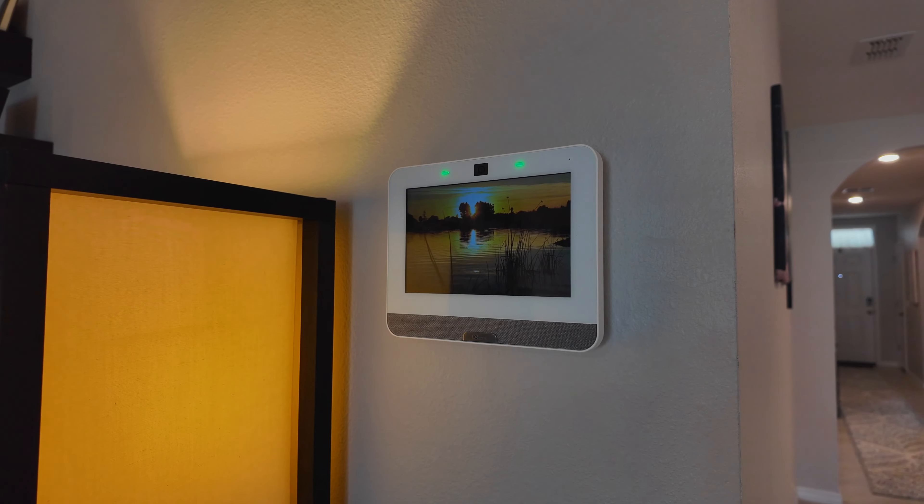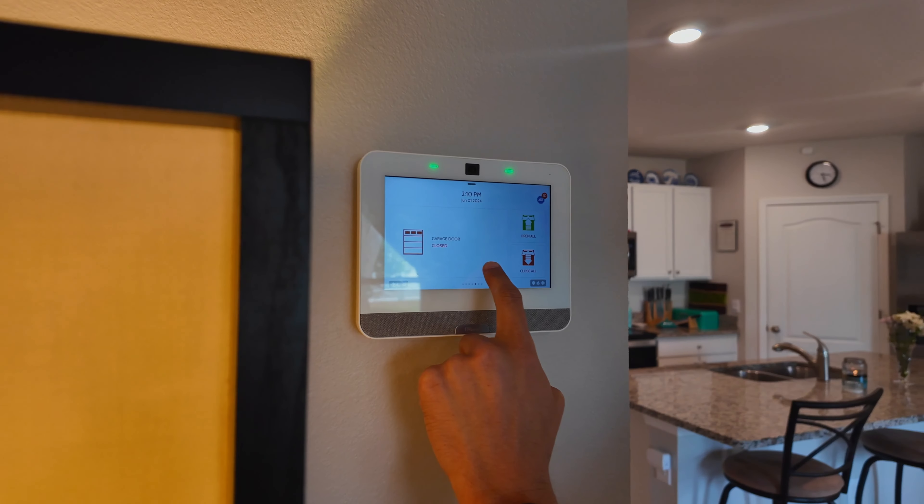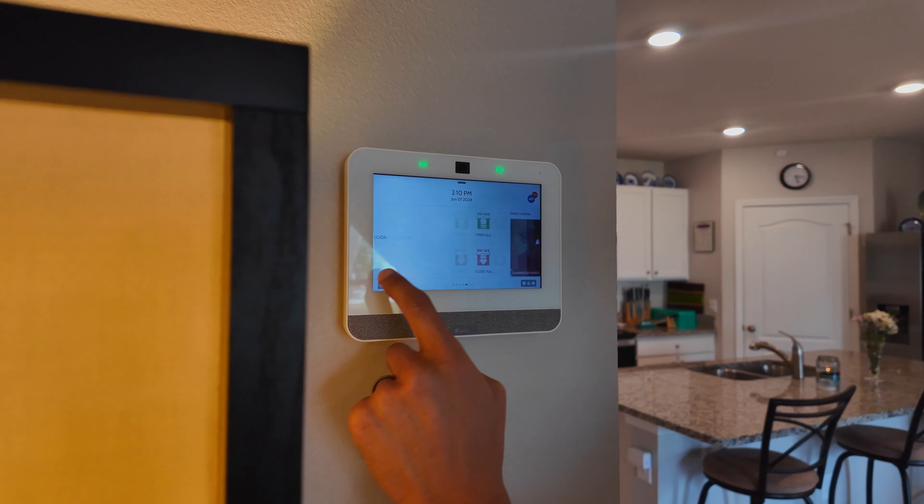This DR Horton Cali floor plan offers four bedrooms and two bathrooms, and it spans 1,836 square feet. There is no HOA here, and it sits on about a quarter of an acre lot.